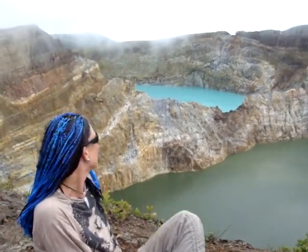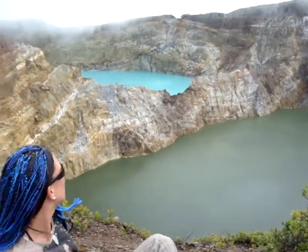Hello, this is Kelimutu Volcano with its three changing colour lakes and all the clouds just coming up over the hill — like at the top of the world here, all the way up.